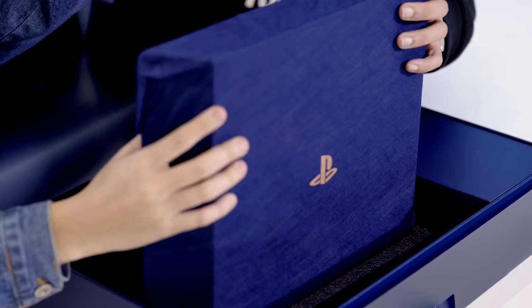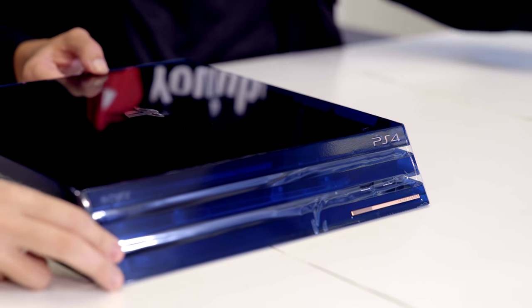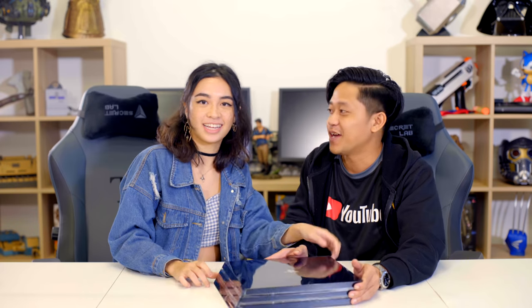One thing that really gets me excited about this PS4 Pro is that it has a customized serial number — it states on the front what number PlayStation this is, since there are only 50,000 in the world. Let's guess the number. I'd like 888. If we get 888, we'll literally win the lottery. I'd say about 31,447. And the number is... 19,056! Wow, I am so far off.